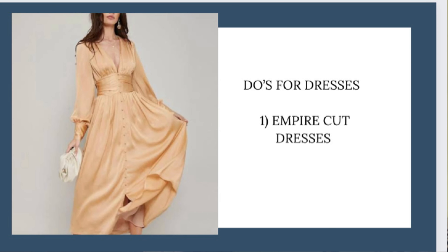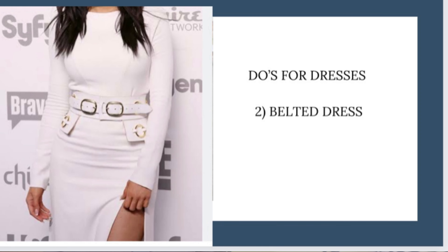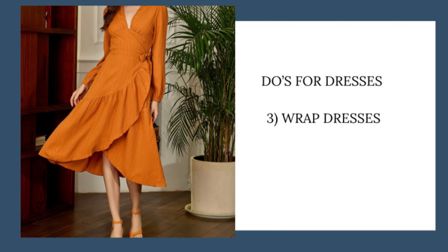Now the top picks for dresses — I came up with a lot of options because I want you to explore and try different styles. The first is the empire cut dress. I had an empire cut dress made for a friend's wedding and it looked great on me. You can also play around with the hemline — below the knees or floor length will all work. The second is the belted dress — everything belted works for an hourglass. The third is the wrap dress, which also looks really great since it mostly comes in a V shape.